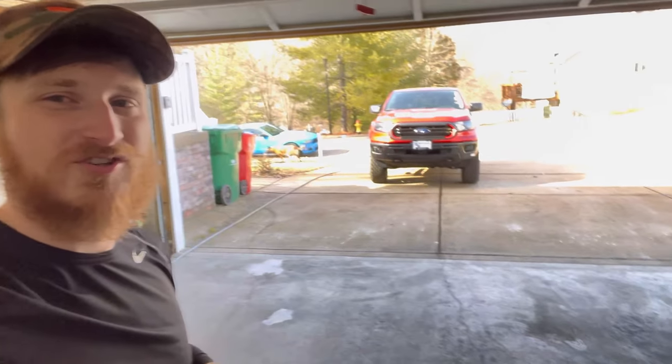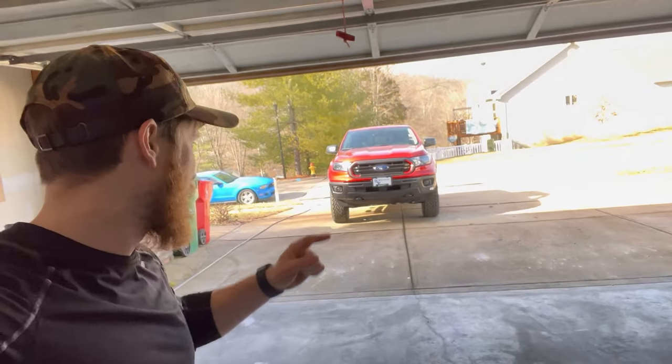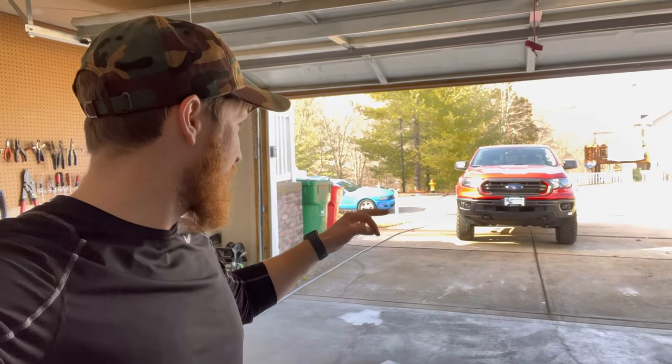What you see behind me is a new vehicle. It is a 2023 Ford Ranger Tremor. Brand new, just got it. I'm going to be unveiling this thing here, showing you guys driving impressions and giving a walk around. From what I've seen from this thing, it is a nice little truck.